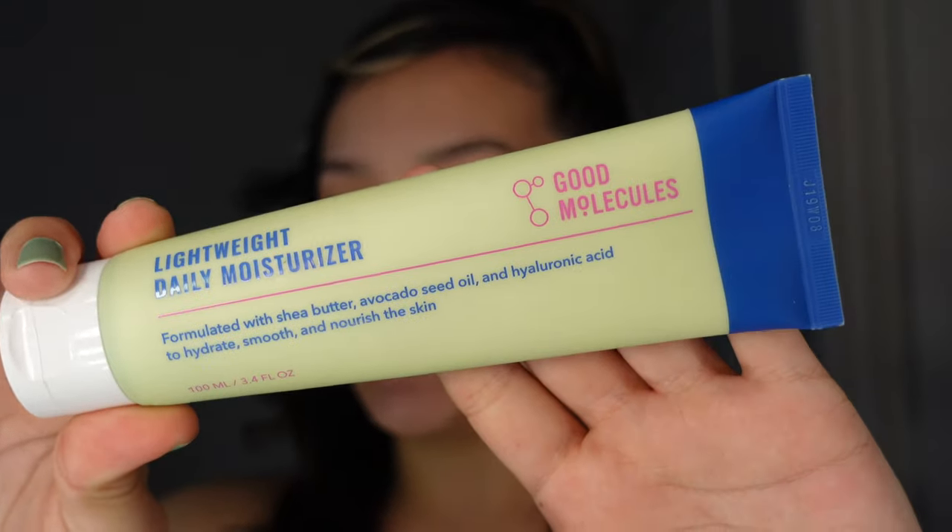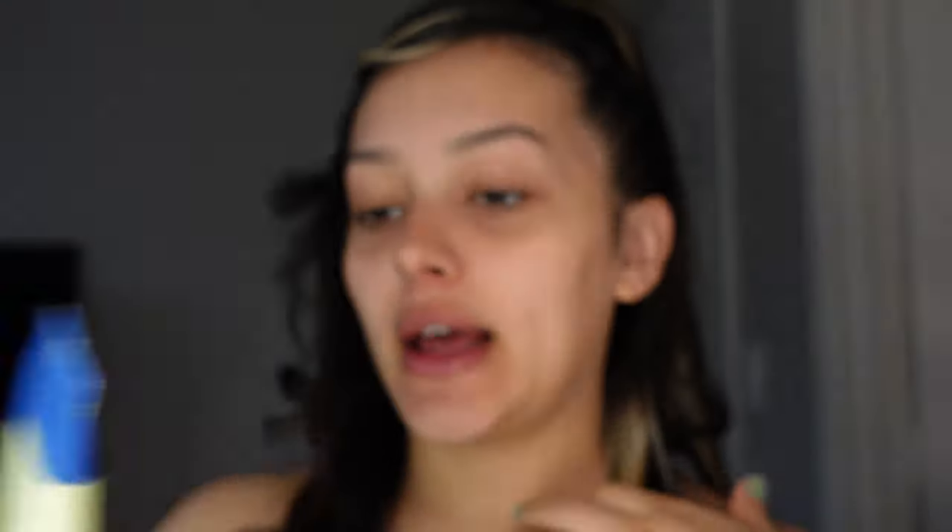Now we're gonna move on to skincare and skin prepping. I don't necessarily do a lot of skincare — I really like to have a moisturized base. I've been using this Good Molecules daily moisturizer, it's lightweight. A tip: never be too harsh in the eye area because it's very delicate.